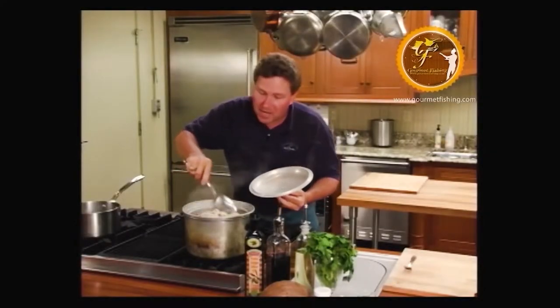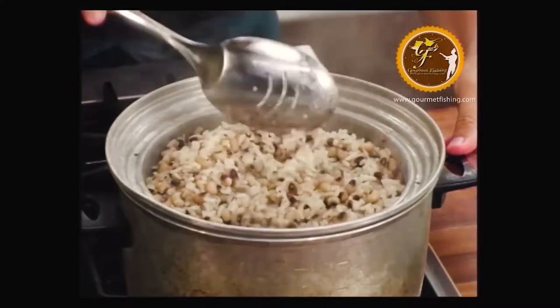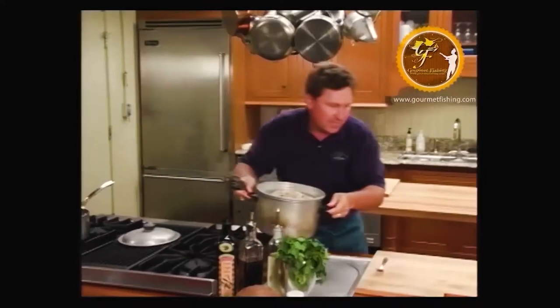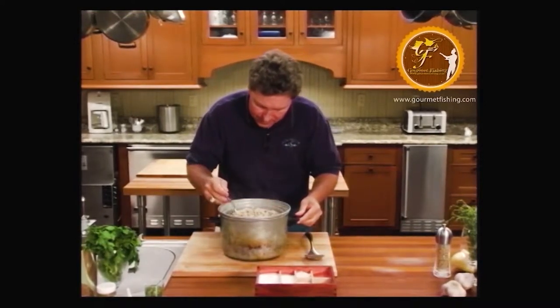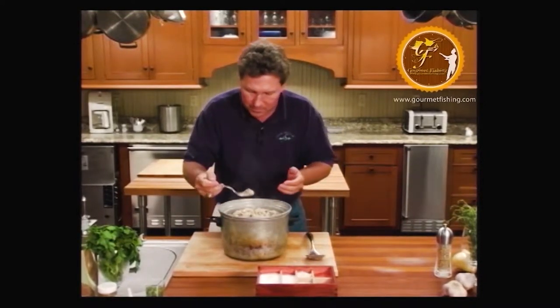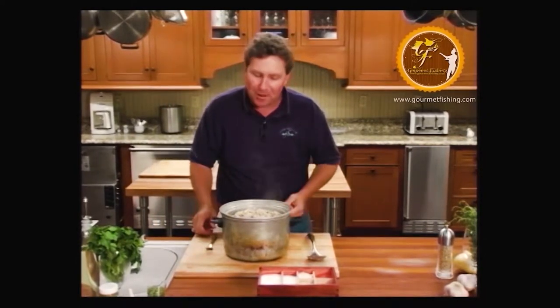It's been about an hour — man, this thing is looking good. That's your Hoppin' John right there. Let's give it a taste, make sure we don't need to do anything else to it. It's hot, but not bad. Our Hoppin' John's ready. We brought our sauce back from the dead. Now it's time to pull the Wahoo out and plate it up — remember, hot oven, use something so you don't burn yourself.